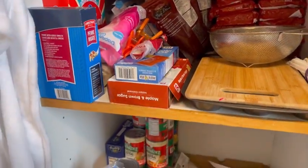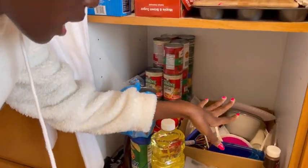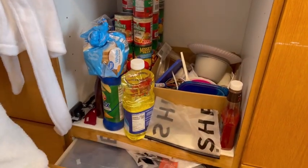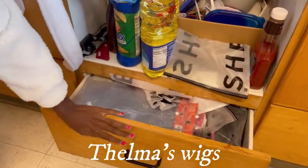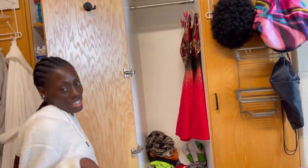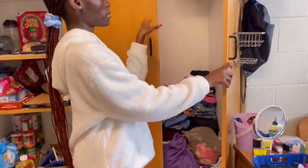And we just have some other stuff here that we don't really use. These are canned foods, these are our utensils, plates, and everything. Here are some more wigs, and then here is another wardrobe which is just basically clothes and some hangers.